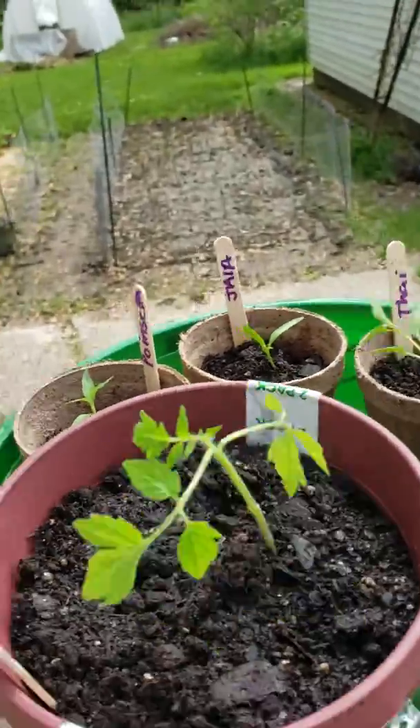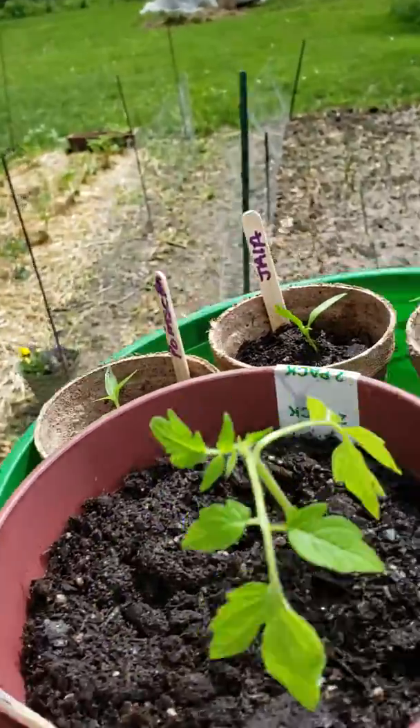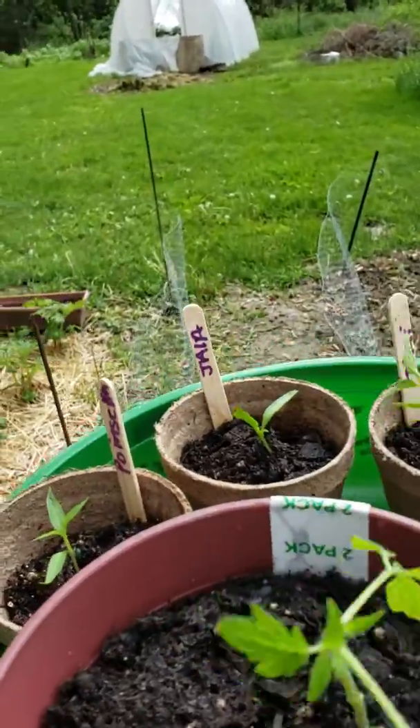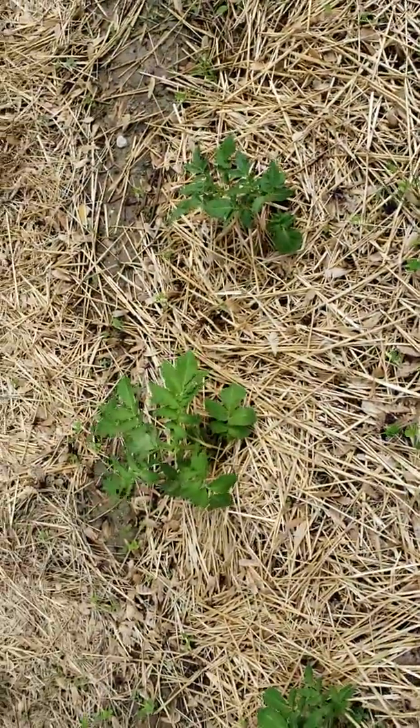Today I thought I'd take a little video. I've transplanted the rest of the starts — here's just a couple, I'm bringing them out in little batches. It's a little windy out here, just like 40-50 mile an hour winds — no big deal. It's a good opportunity to show you how things are going.